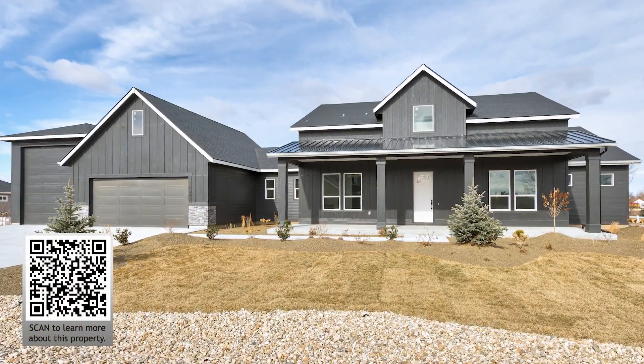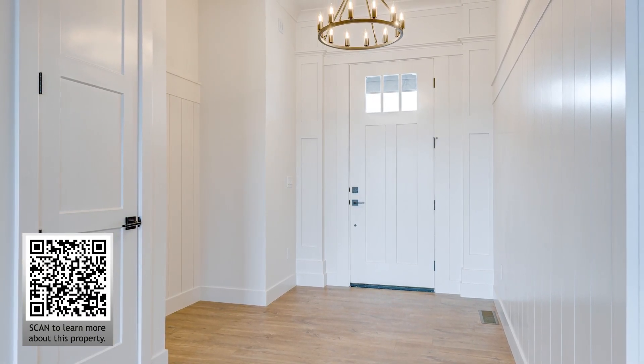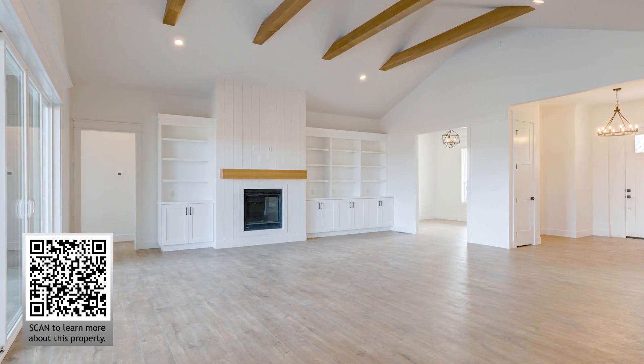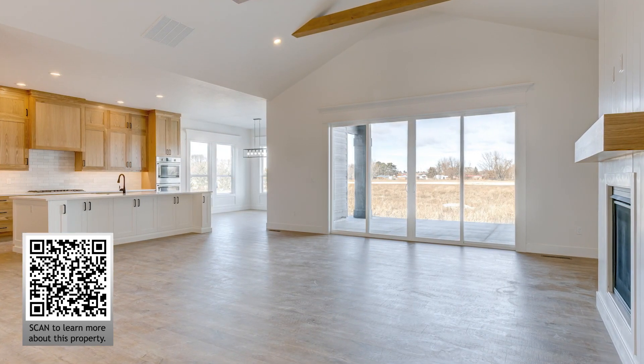This house is ready and waiting for you to move in. Come and enjoy your elegant country dream home in a quaint and quiet community. Bright, open and airy, you will marvel at the high-end finishes and the abundance of windows to provide healthy natural light.